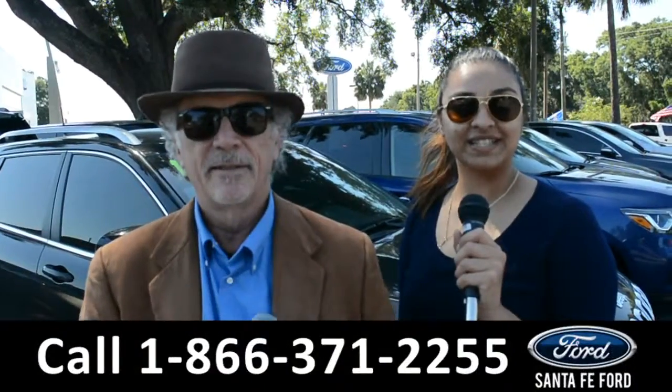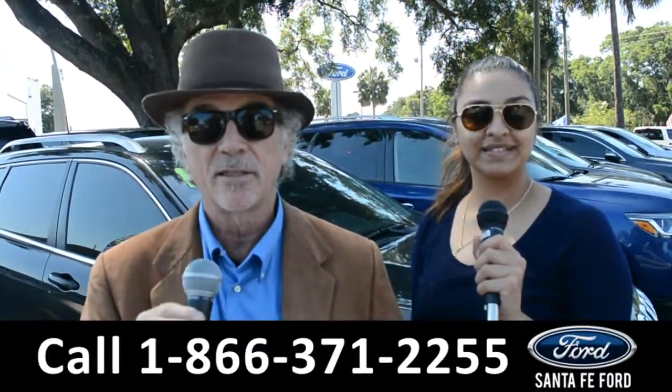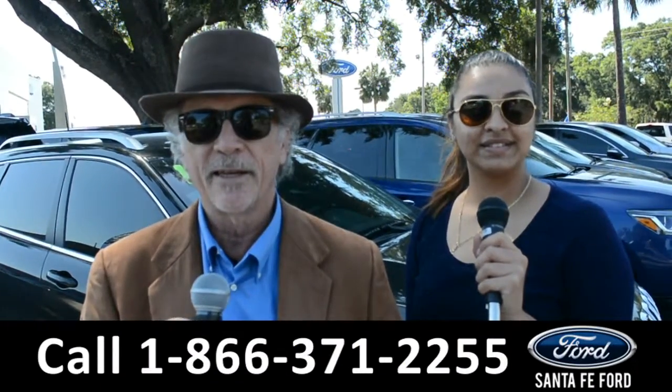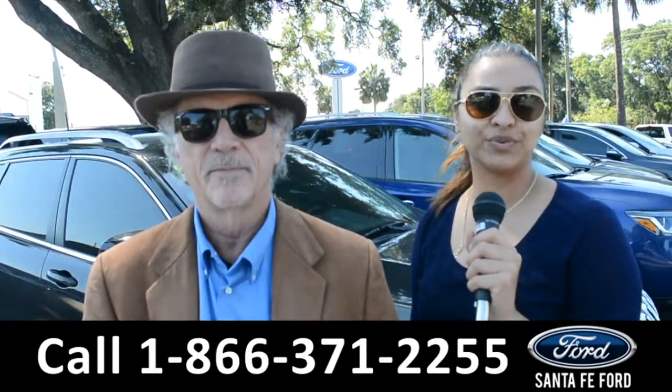Hey, this is Randy, and this is Cassandra, SantaFeFord.com, where we have hundreds of cars, trucks, and SUVs near Gainesville, I-75 exit 399. We are about to take a look at a 2014 Chevy Cruze, stay tuned.